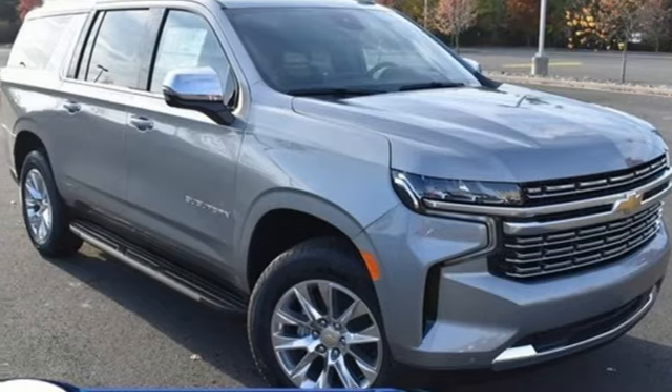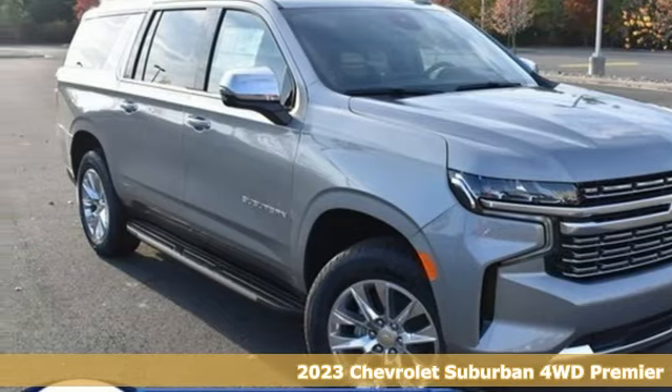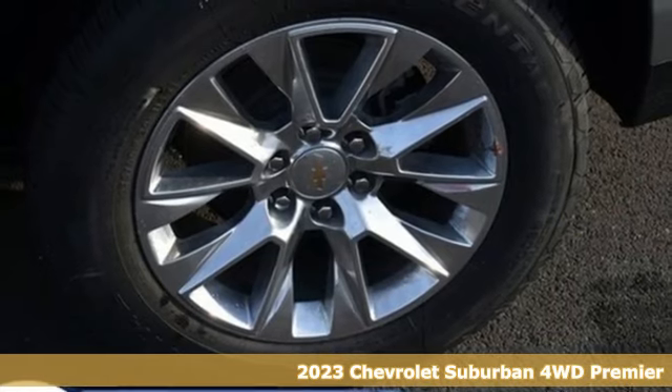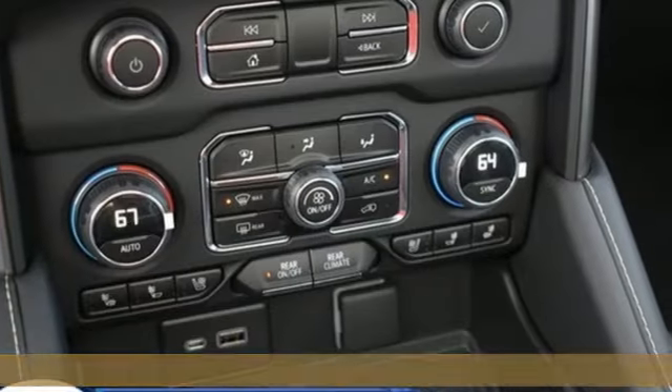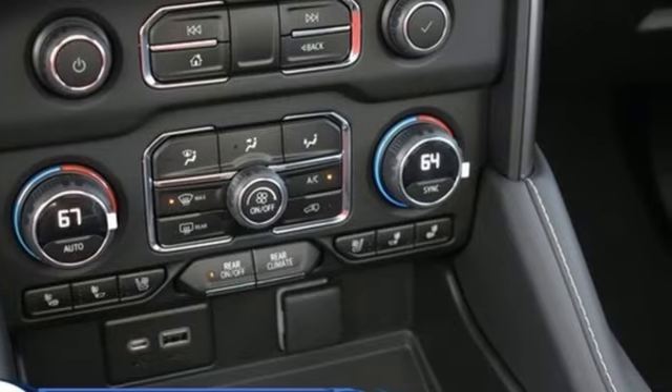It's a new 2023 Chevrolet Suburban. The Chevrolet Suburban is the American original with no equal. The spacious interior offers a place for everything and everybody, any way you fold it.